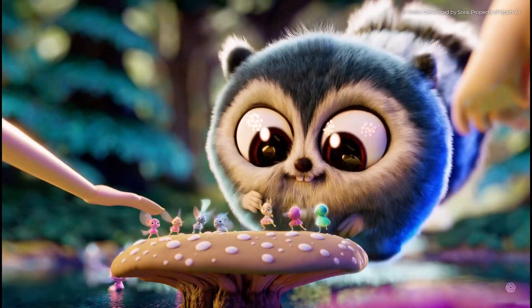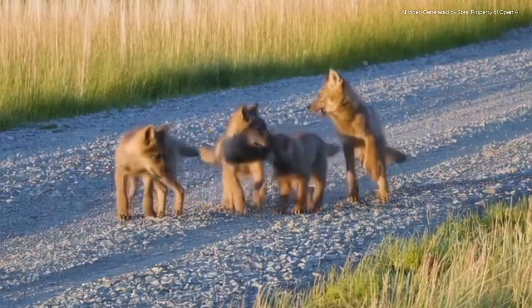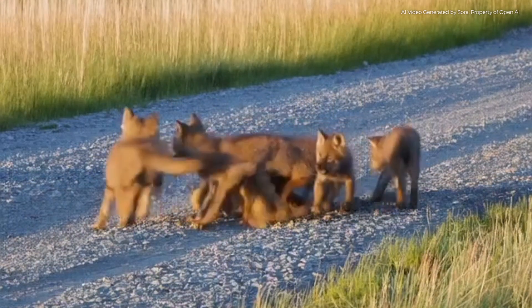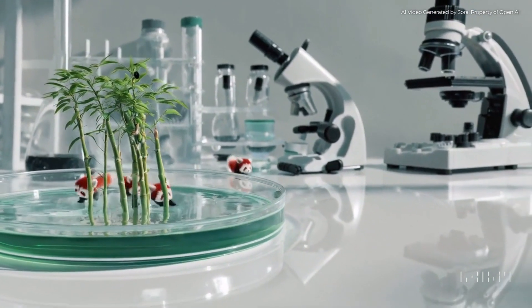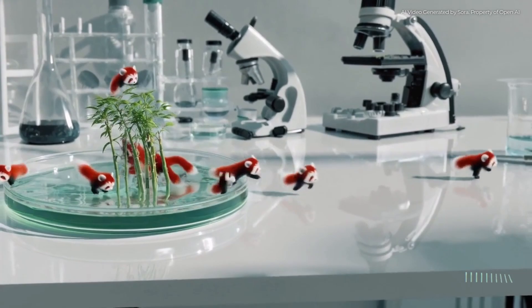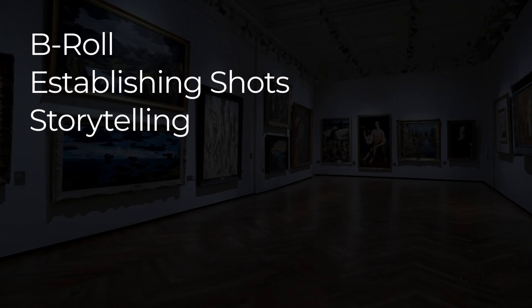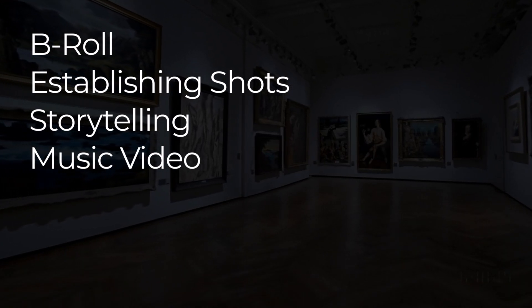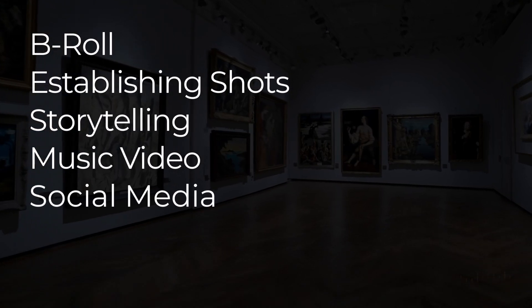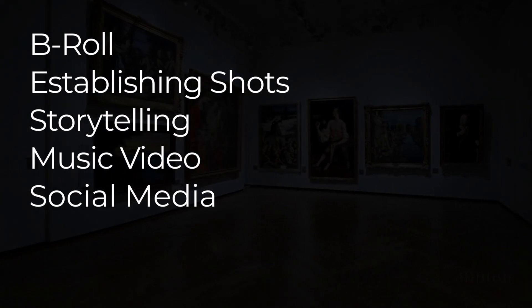These videos aren't perfect — I'll get into that a little bit later. But first, let's look at some of the benefits and uses. Pretty much your imagination is the limit, especially once these videos get more convincing. You can use them for b-roll or establishing shots in your videos, to create a music video, for social media things like motion graphics on Instagram — ways to grab people's attention with something that moves and looks unique.